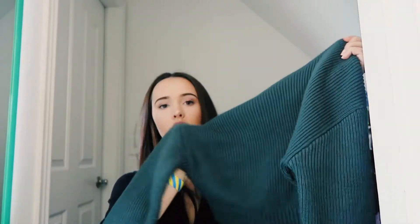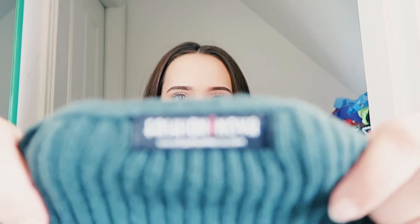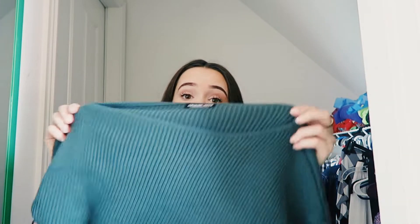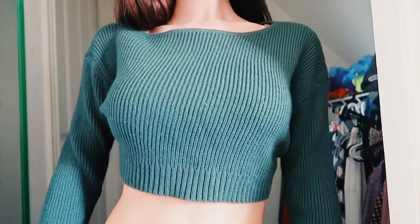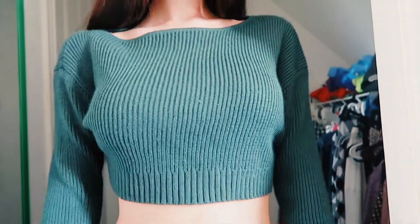The second thing I have is this adorable little green sweater I got from Goodwill. It's Fashion Nova — super cute. I definitely am going to start wearing it more. I got it in the summer but now I can wear it.